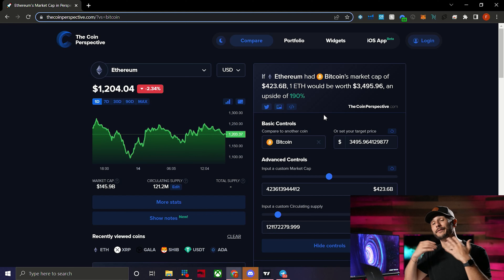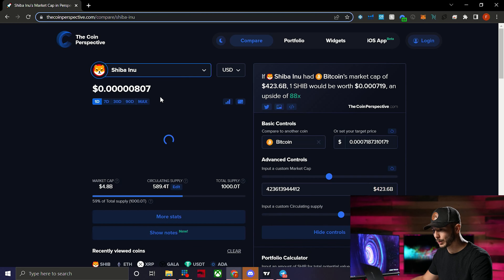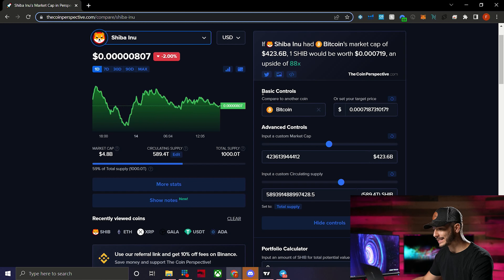I gave the example of Shiba Inu — people thinking it could go to a penny. That's very unlikely, almost impossible, unless they burn a large portion of their coins. Let's use that as our first example. If we find Shiba Inu on the site and click it, you can see that even if Shiba Inu had Bitcoin's market cap of $423.6 billion, one SHIB would be worth $0.0007.